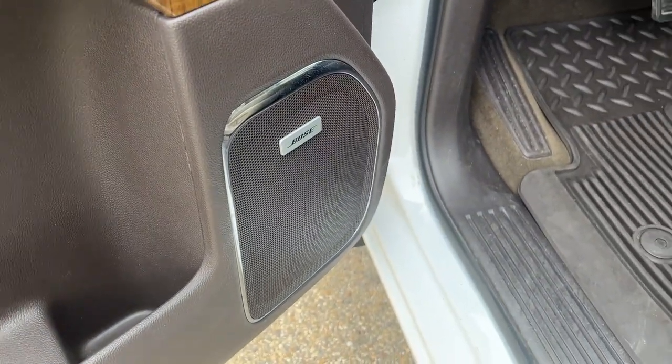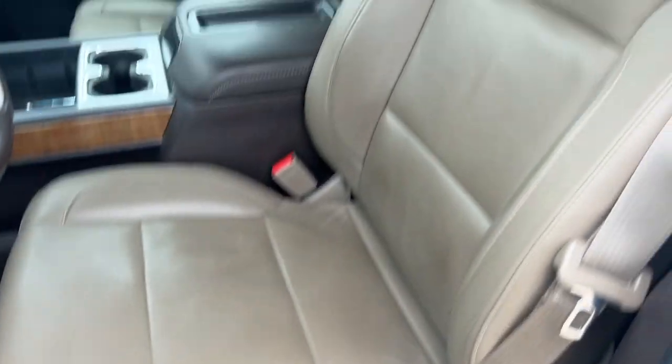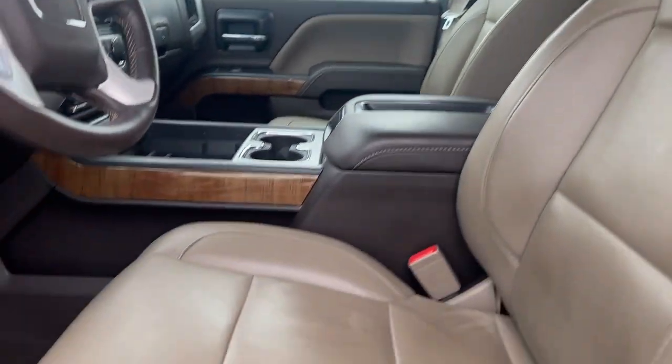We have our Bose audio, brown leather front seats, and power seating options are just on the left.